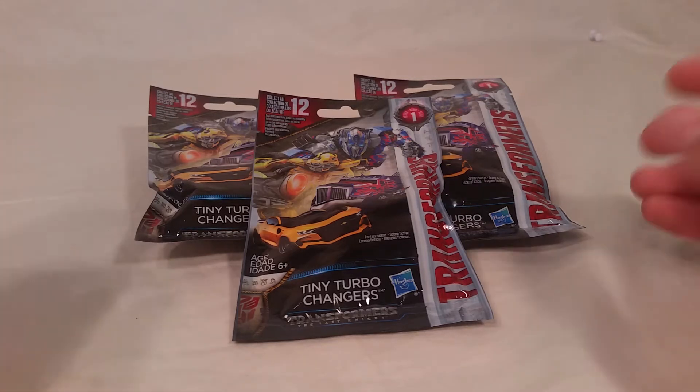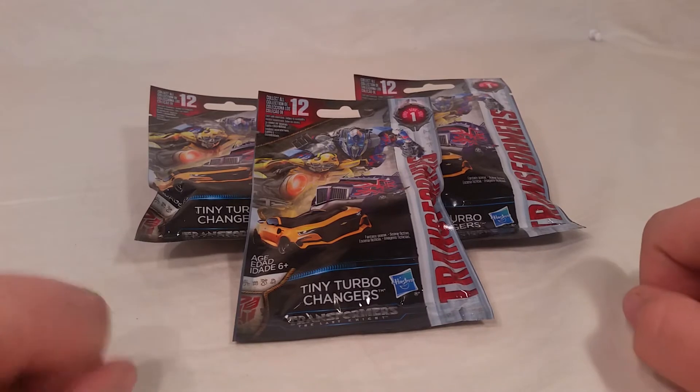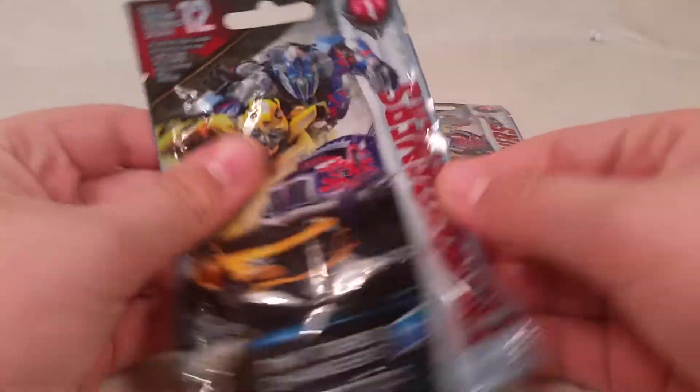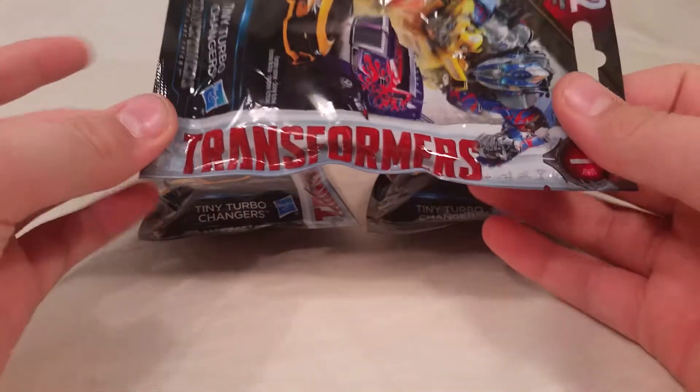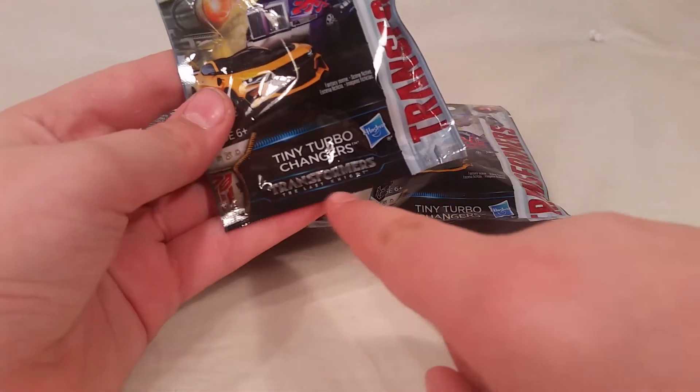Hey guys, SpartanChart262 here, back with another video. Today we will be doing a sort of mystery kind of thing. There's these new Transformer things that I saw and I kind of wanted to check these out. I only got three, but they're sponsoring the new Transformers movie, Transformers: The Last Knight.